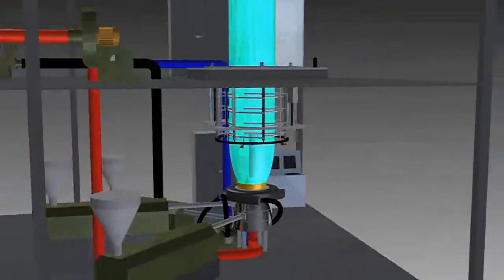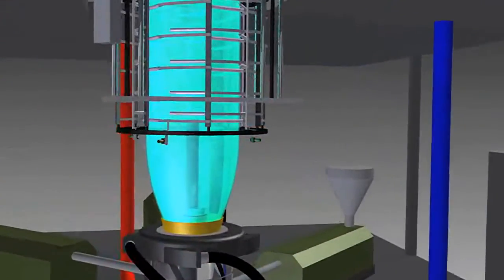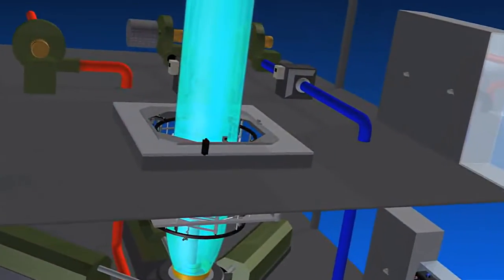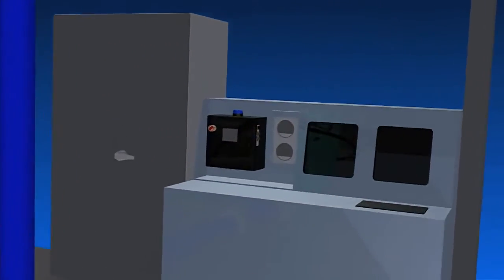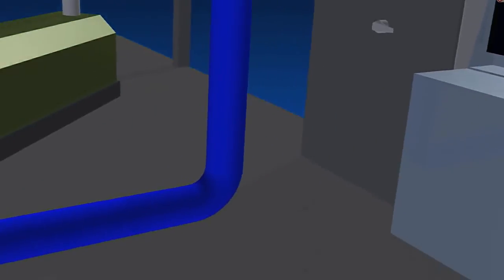The blown film extrusion market plays a role in countless industries, and D.R. Joseph's expertise with the internal cooling systems enhances, and in many cases makes possible, the production of today's special thin films.